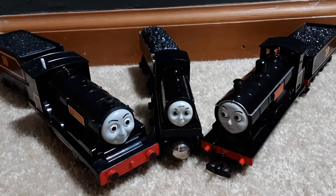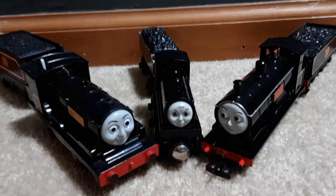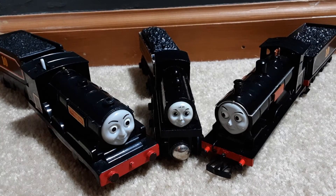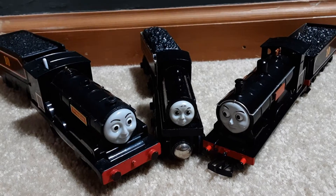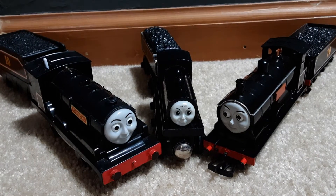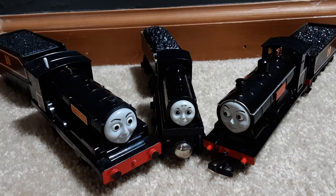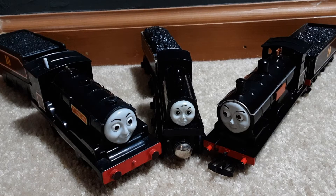Douglas is twins with Donald. In the Railway series he is blue, but in the TV series he is black. Douglas and Donald were on trial to see who stays on the railway. Douglas gets into a crash, then Donald gets into a crash, but then they work together to save Thomas from the snow. The Fat Controller let them both stay because they work better as a team.